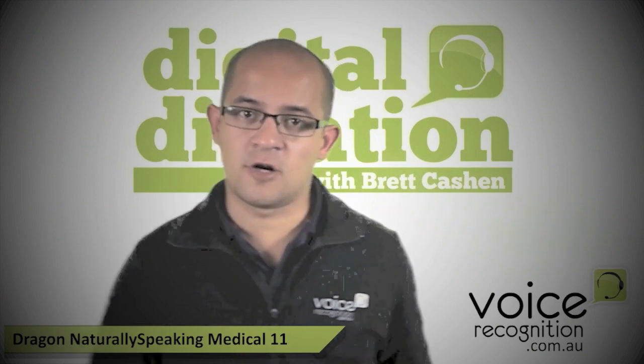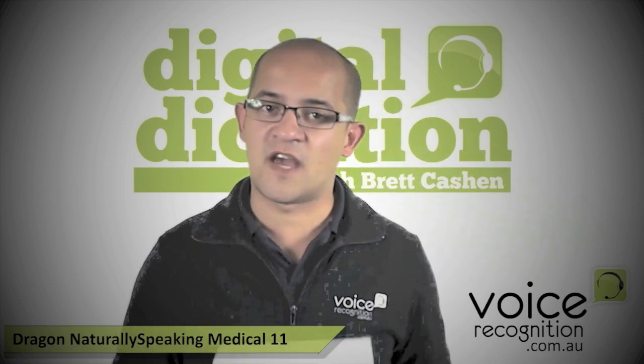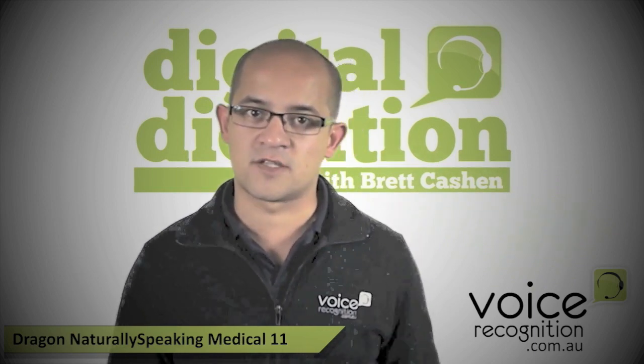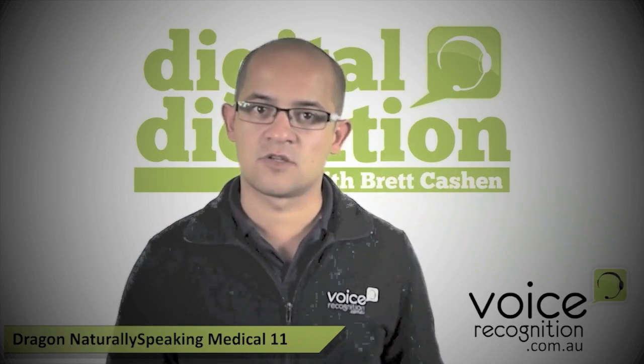Go to voicerecognition.com.au and check out the new medical package. At the time of making this video it's due for release in about a week or so, but by the time you're seeing it, it may already be available. Check it out — if you have any questions, give us a call. It's a great product and it's exactly what you'd expect from Nuance Communications. Really good, solid software. Thanks.